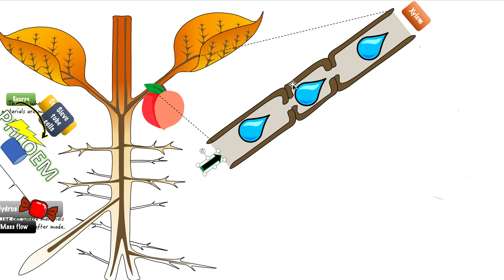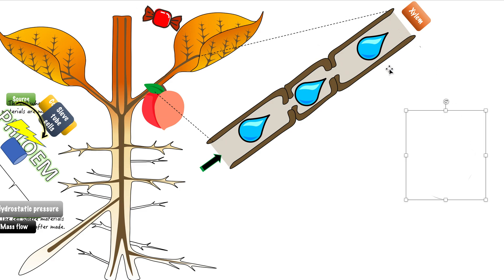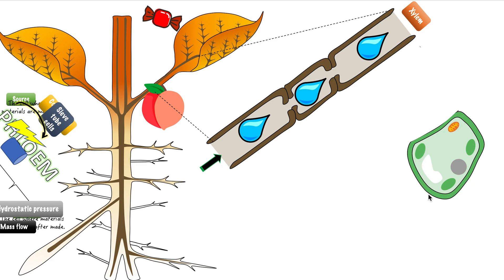We need to know the cells that create these organic molecules. In close proximity to the xylem, there are other cells — normal plant cells with organelles like chloroplasts, vacuole, mitochondria, and nucleus. This is going to be the cell called the source — because the source is where these organic molecules like sucrose are going to be made. This is the cell where all the materials are going to be created.